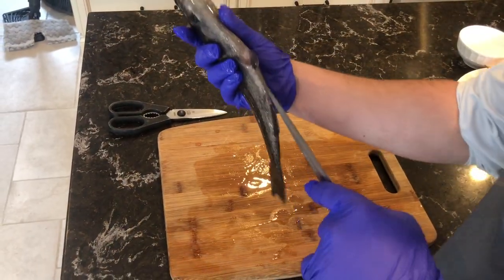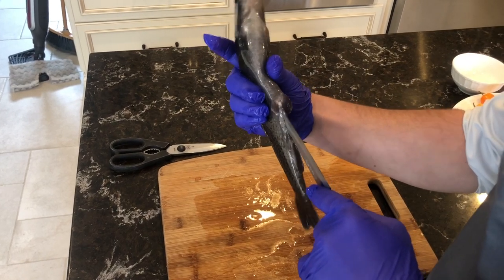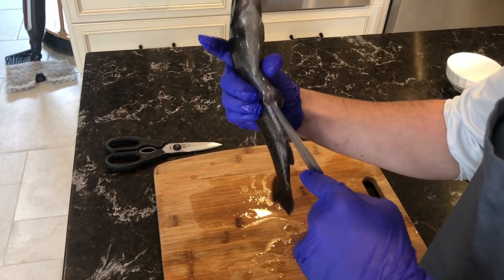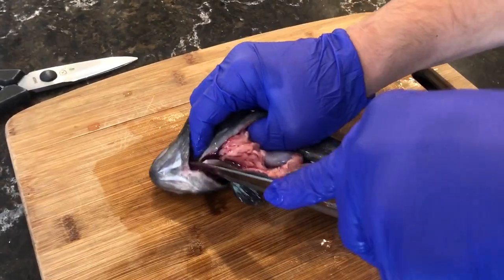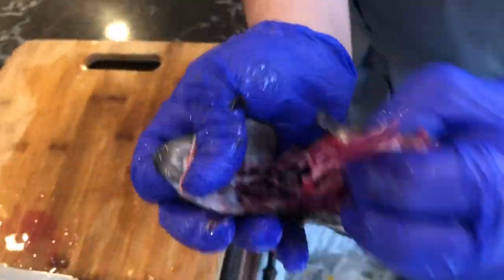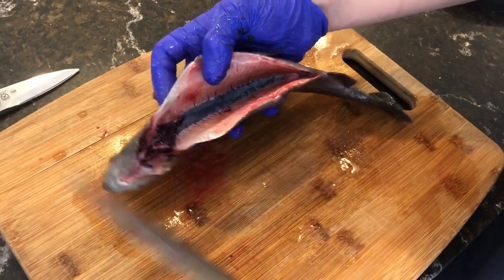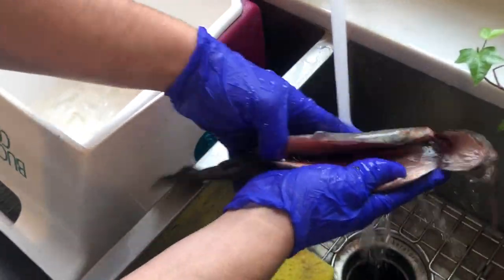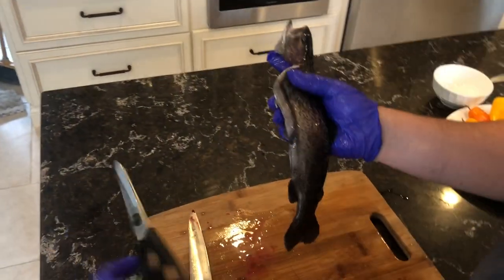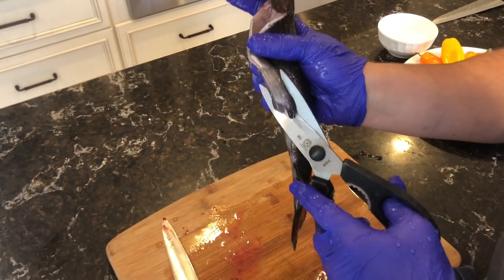I usually take the fish starting right from the anus and cut up through the belly. I just made an incision so I can grab with my fingers and pull all that stuff out in one shot — as you can see it all comes out clean. Then I take the knife and just puncture the bloodline to get all that blood out. In the kitchen when cooking a whole fish I don't like to leave the fins on, so we're gonna cut those right out.